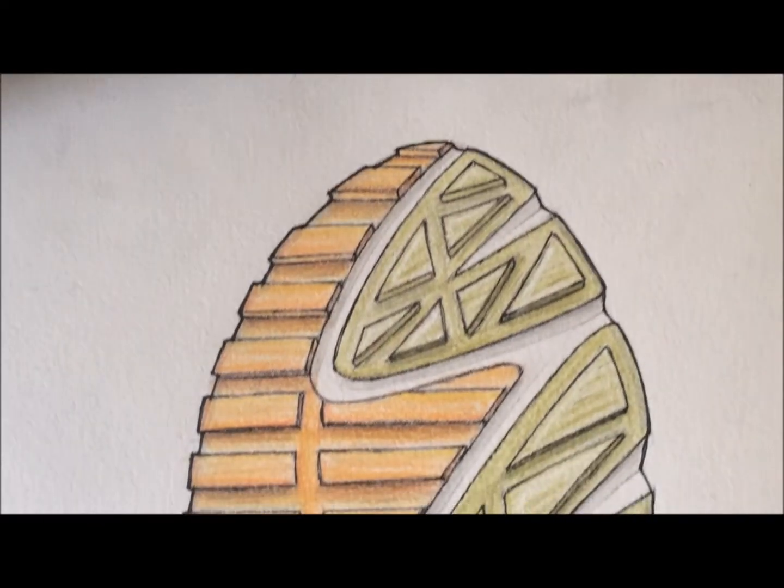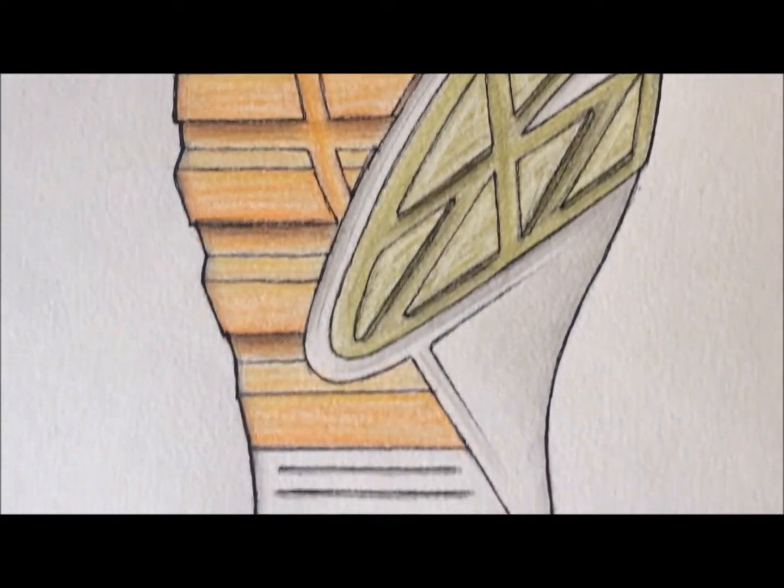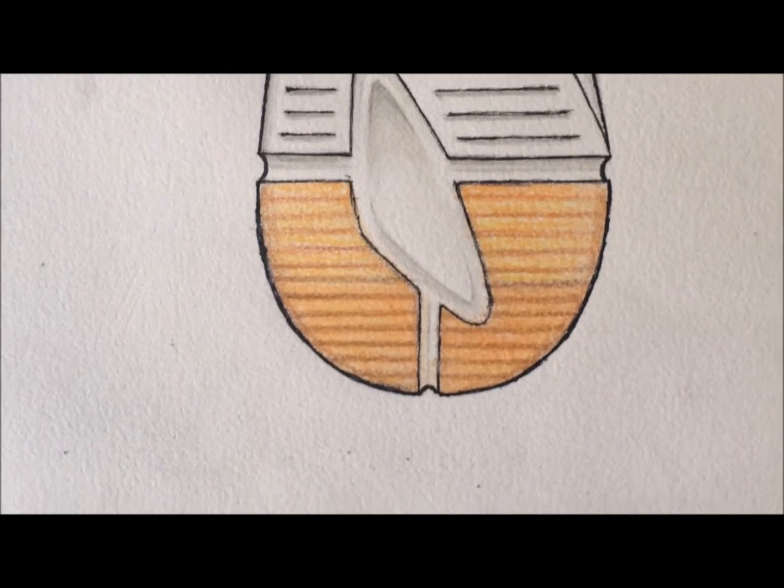The sole is a really important part of this shoe. It has lots of ridges to improve flexibility and traction, as well as lines that go well with the upper.